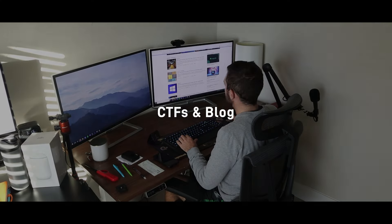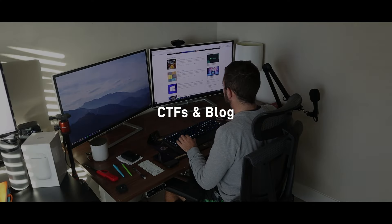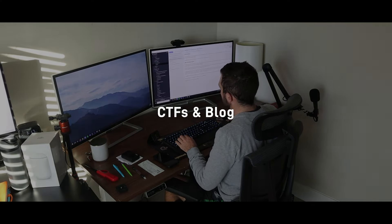Build, maintain, and document a cybersecurity home lab. Program, deploy small-scale or large-scale coding projects. Or play CTFs and create a blog documenting what you're doing. These are the three project ideas I would recommend you do in cybersecurity.